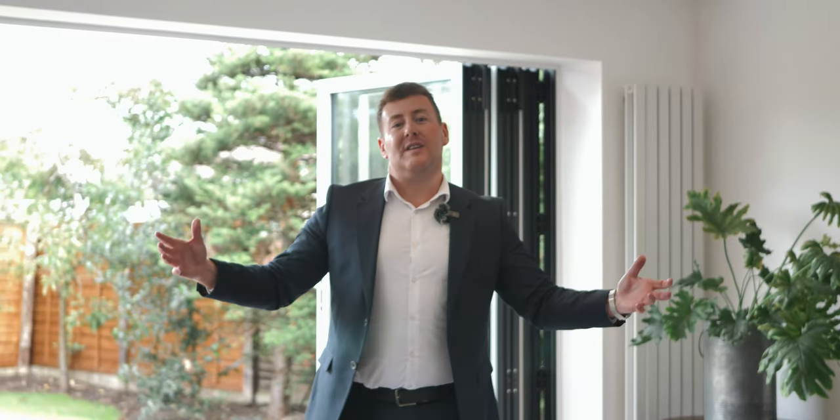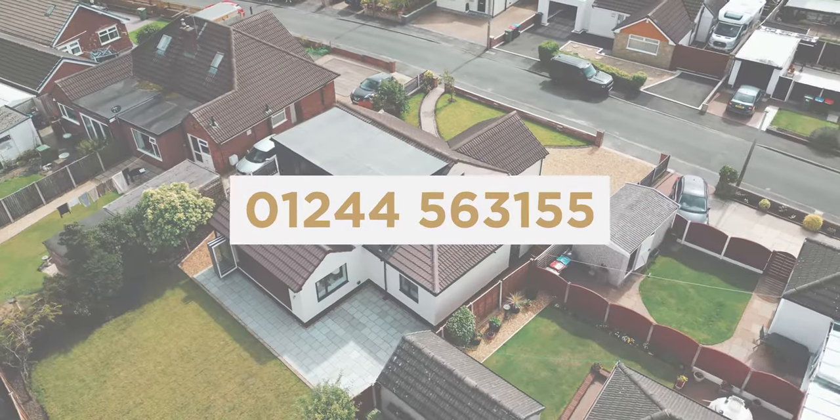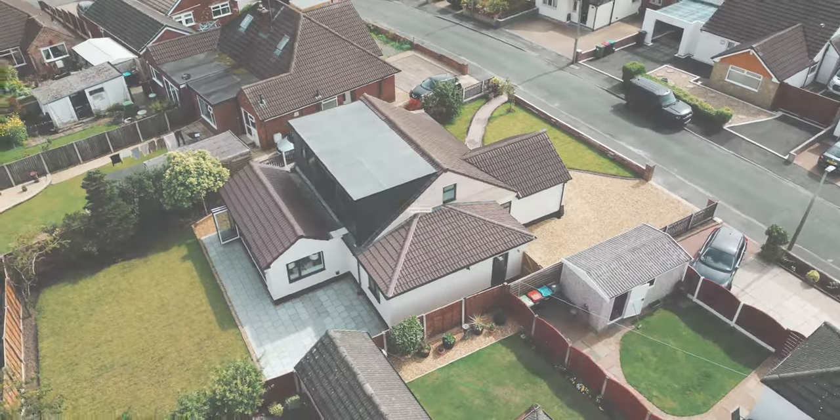If like me you love this impressive four-bedroom home, please give us a call to arrange a viewing on 01244 563 155.